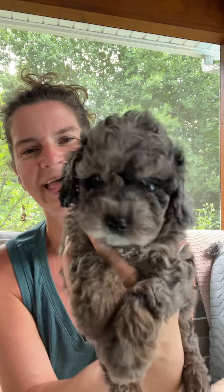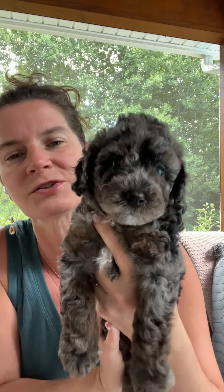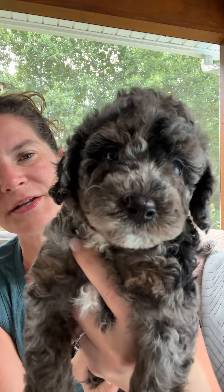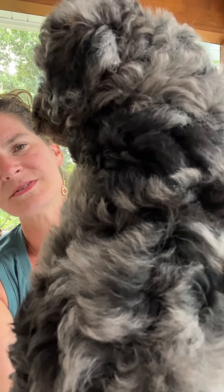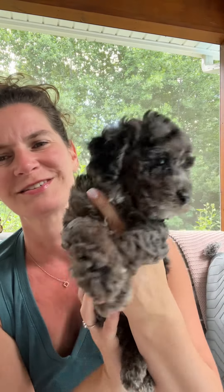This is Pacific. And then I have Indian — we're still in the Oceans litter. This is little Indian and he is precious, so sweet, just an absolute gorgeous personality. These puppies are going to be 12 to 18 pounds full grown. He is just stunning.